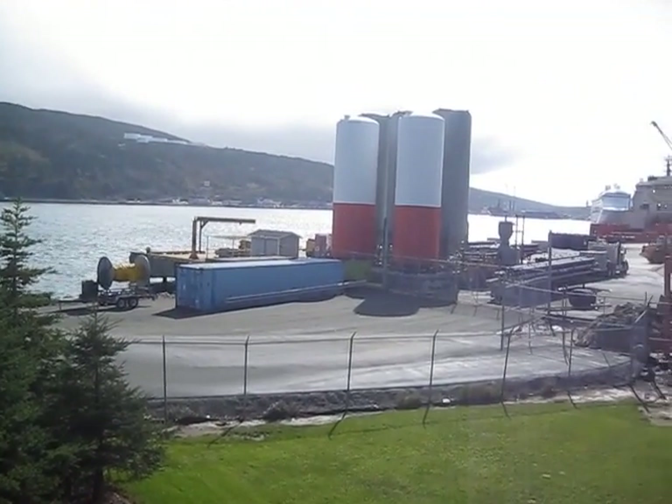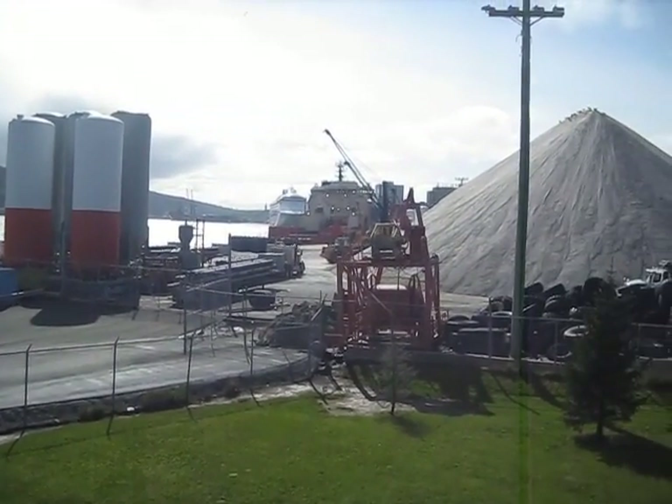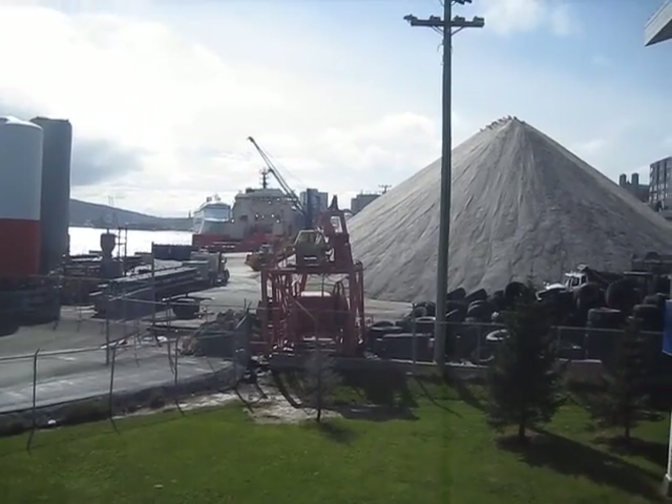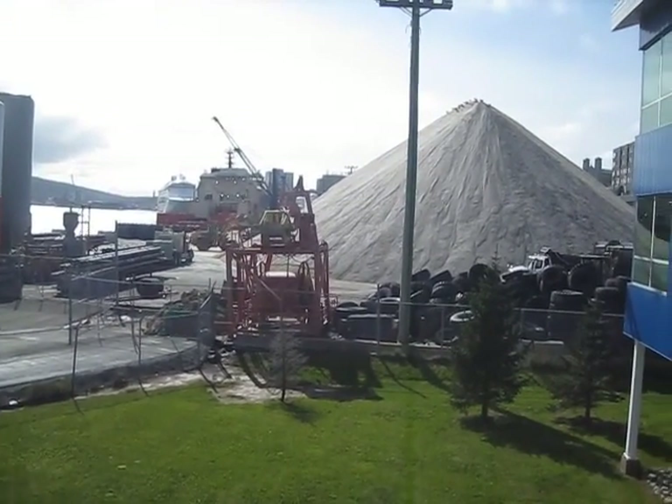Fuel storage. And looking up the harbour. This is part of the salt that we use for the roads in the winter — that extends back about 100 yards.